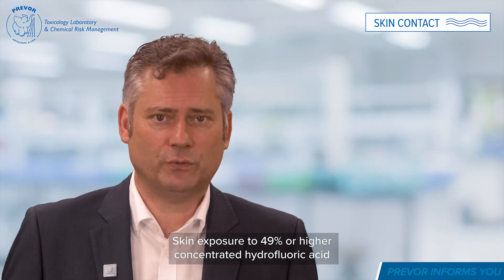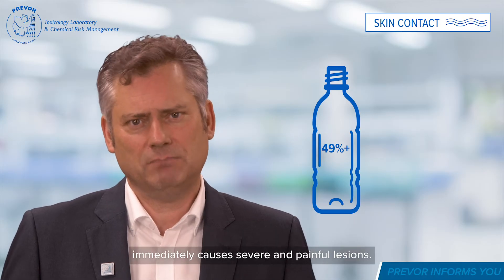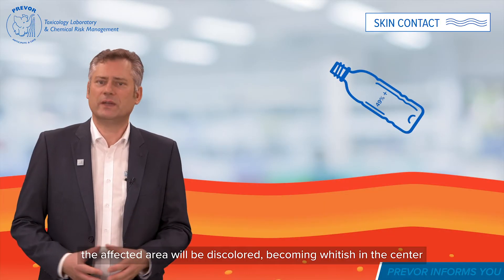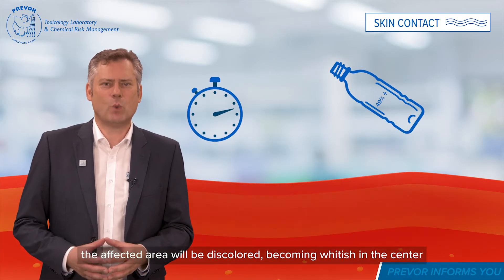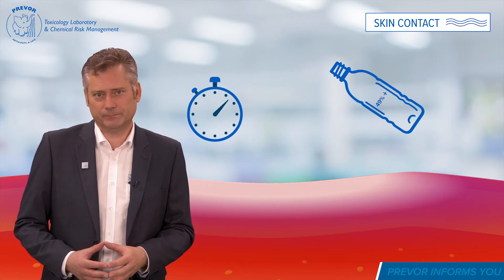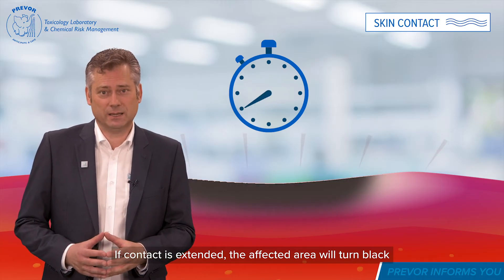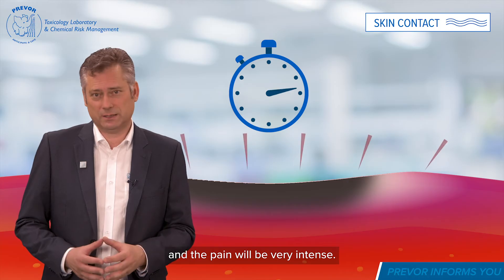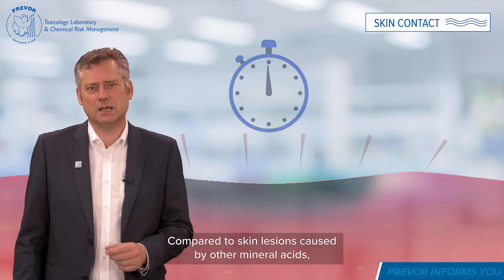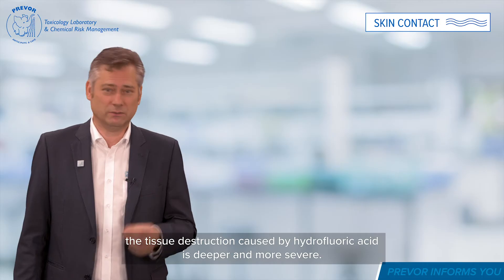Skin exposure to 49% or higher concentrated hydrofluoric acid immediately causes severe and painful lesions. The affected area will be discoloured, becoming whitish in the centre and partially purple in the periphery. If contact is extended, the affected area will turn black and the pain will be very intense. Compared to skin lesions caused by other mineral acids, the tissue destruction caused by hydrofluoric acid is deeper and more severe.